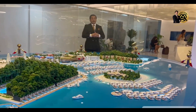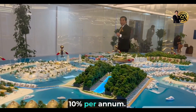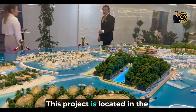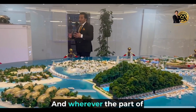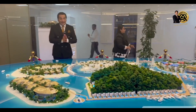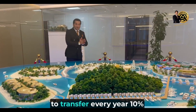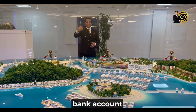This project is giving you 100% ROI on your investment, which is 10% per annum. This project is located in the heart of the World Island project, and wherever in the world you are living, you have to buy a property here. The developer is promising to transfer every year 10% guaranteed return into your bank account.